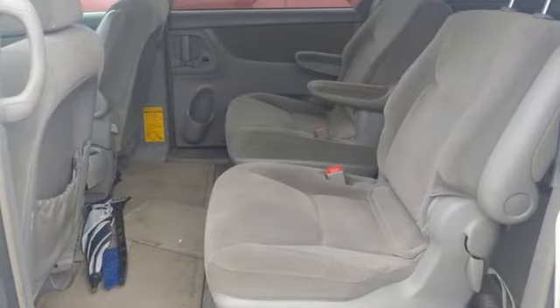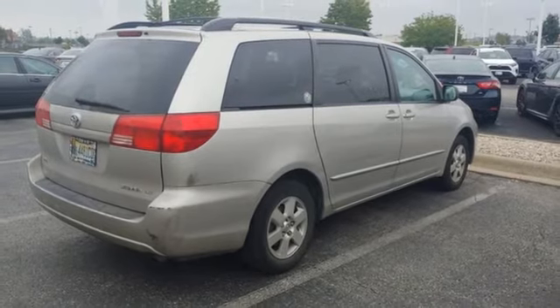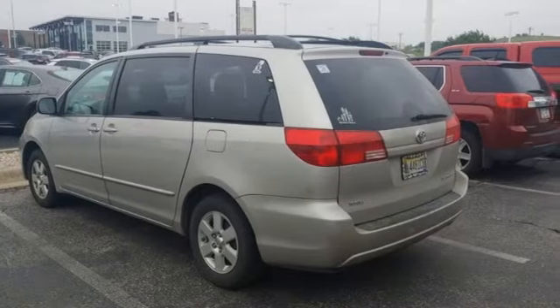Spaciousness and convenience combine with Toyota quality and reliability in this excellent Sienna. Come on in today and see it for yourself.